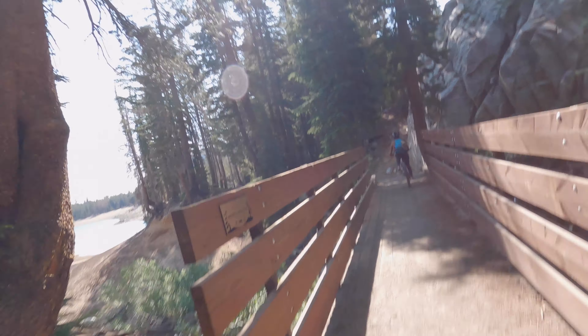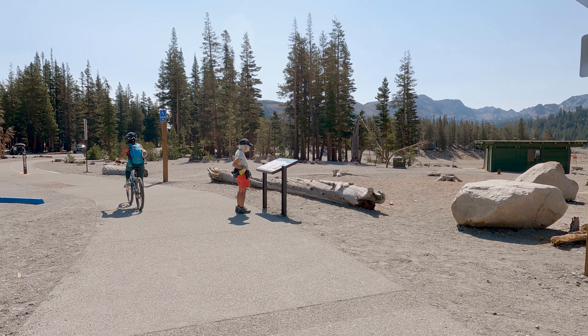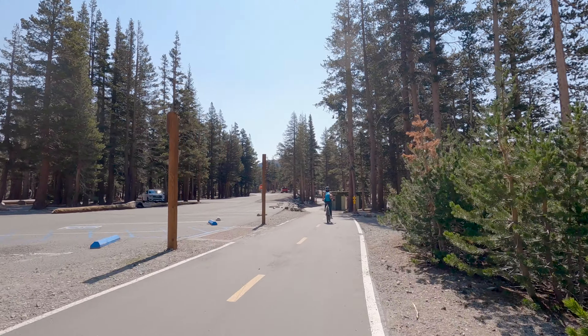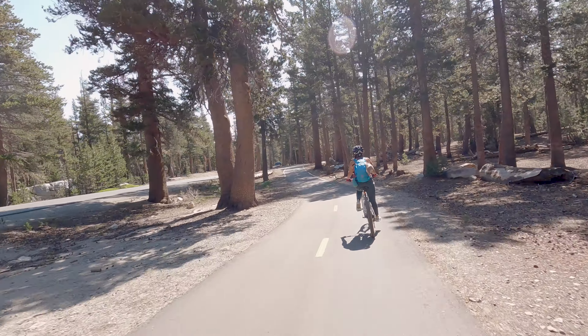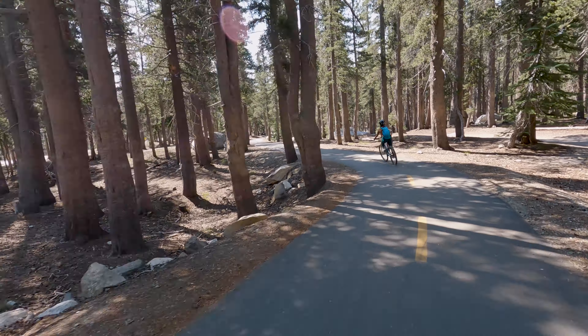We completed the entire loop before making an immediate U-turn to start the Lakes Basin bike path. One great thing about this trail is that I would say it's probably around 95% downhill. You definitely do not need any type of crazy endurance riding skills — gravity is going to be taking care of almost all of the hard work for you.